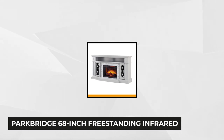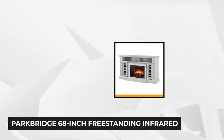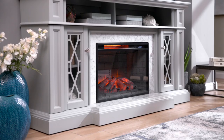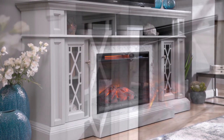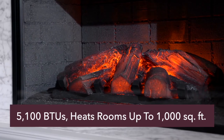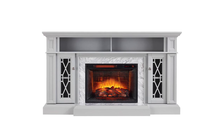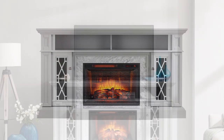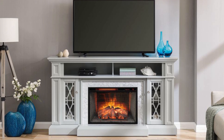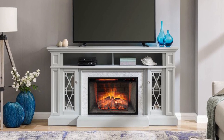At number 3 is the Park Bridge 68-Inch Free Standing Infrared Electric Fireplace TV Stand in Gray with Carrara Marble Surround. This classic-style fireplace brings a theater experience into your home. The specifically handcrafted molding with cool-to-touch soft close hinge glass doors and adjustable shelves provide enough storage for home entertainment. Its digital touch control maintains its sophisticated design. When fully assembled, this TV stand measures 19.5 inches deep, 36.5 inches tall, and 68 inches wide, large enough to accommodate a 72-inch television and other media and gaming accessories.